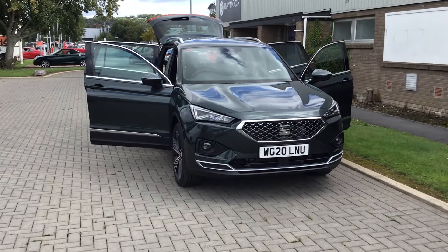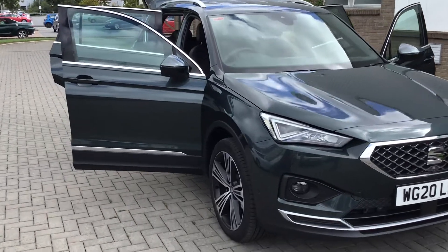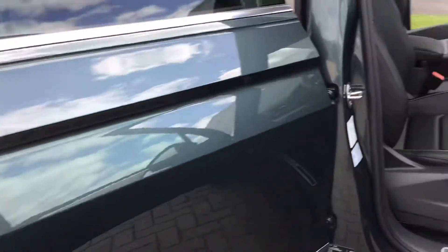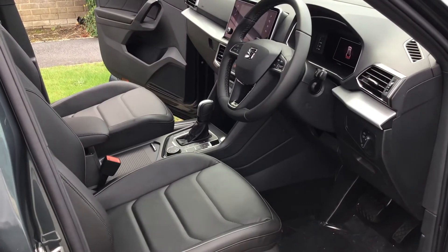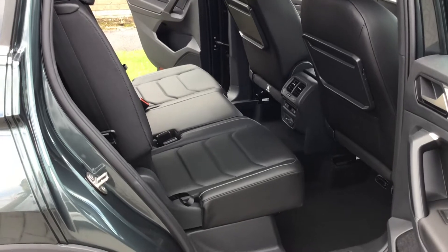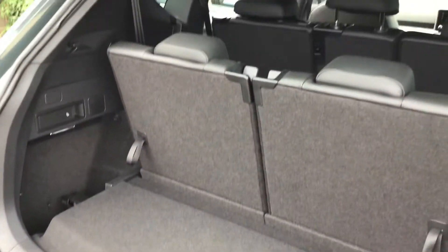This is the SEAT Turaco the Excellence Luxe. This one is the 2 litre turbo diesel four-wheel drive and this one is in camouflage green. This car is a pre-registered model and has only done 20 miles and has been reduced from £40,160 to £31,995.